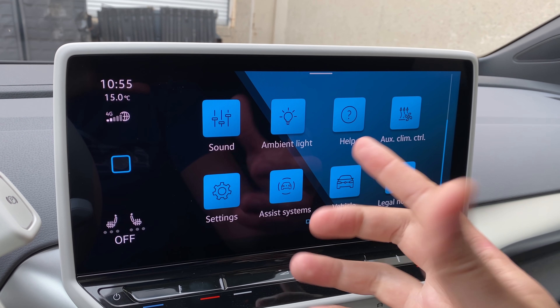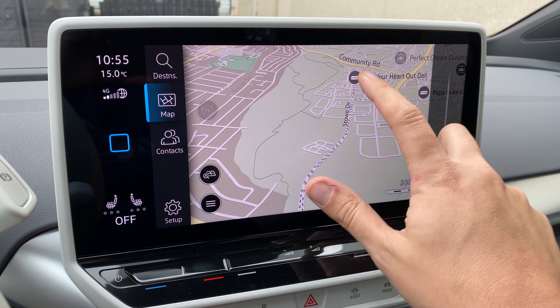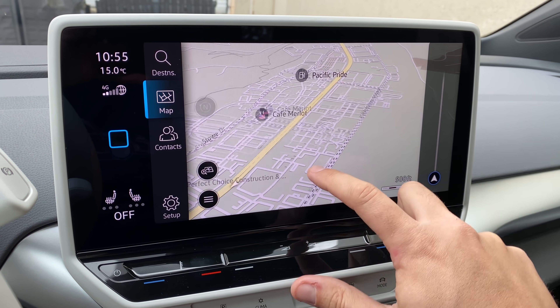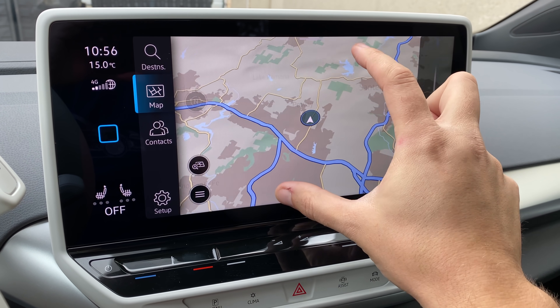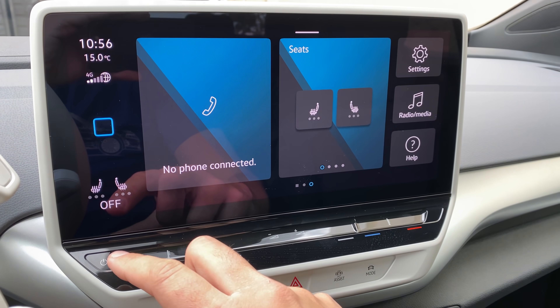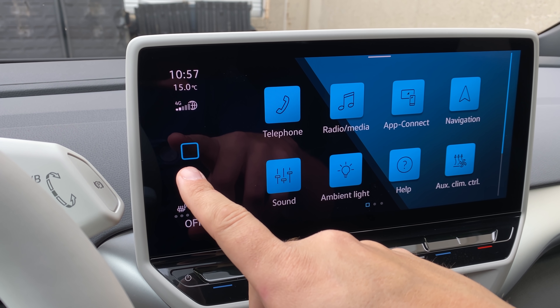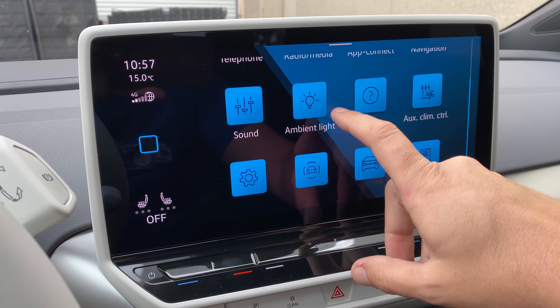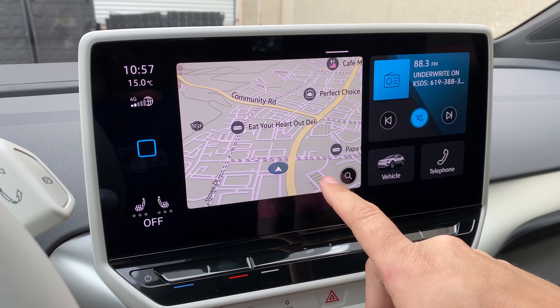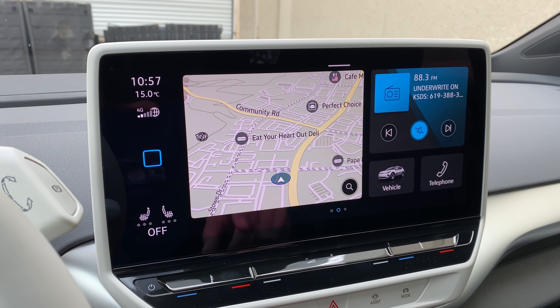This infotainment system is not ready for prime time with this level of slowness. You sit in a Tesla or basically any other modern car and they're far more responsive than this — this is like 2007 stuff, not 2021. That's actually a shame because the infotainment system itself is pretty good: it's well laid out, very intuitive and logical, if only it would respond to your inputs. You have a little home button — a blue square — to go to your home screen, with several options including navigation, radio, and settings. It's a good, logical, well laid out system, just not very responsive.